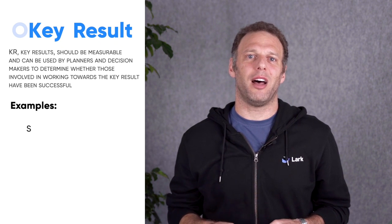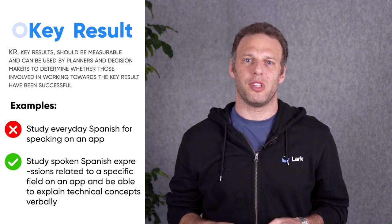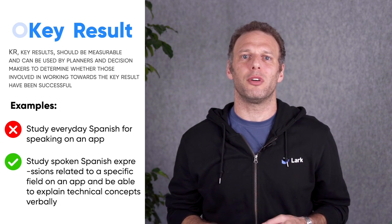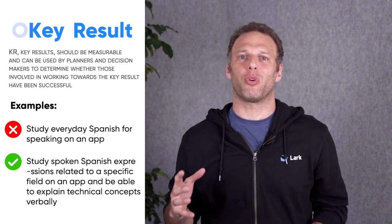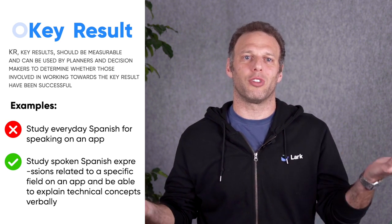KR refers to Key Results. Key Results outline the path to follow in order to deliver on the objectives they are associated with. They also mark the milestones that measure the degree of completion of the objectives. Good Key Results maximize an organization's ROI by striking a balance between short-term and long-term deliverables.